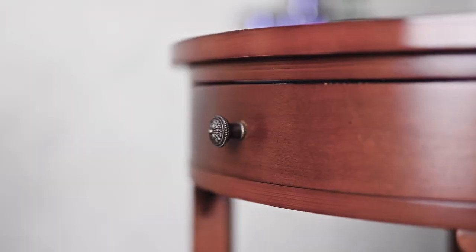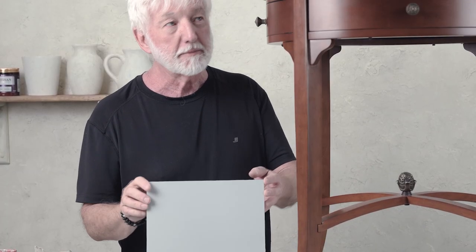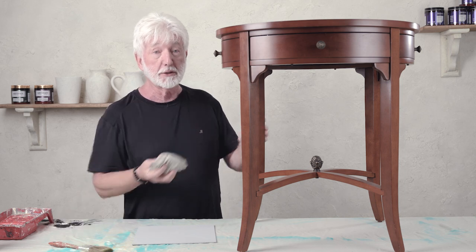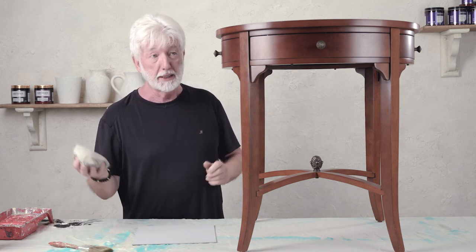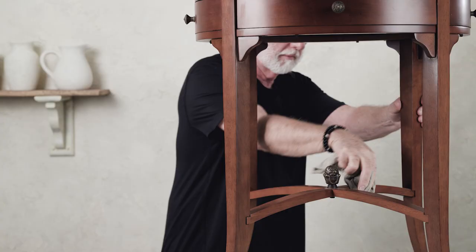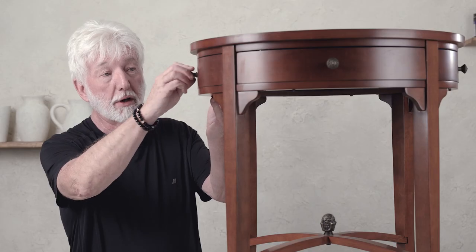I'm back in the studio and I'm ready to paint. I've decided to use this mid-tone grey for this particular piece. I want to keep it clean and slick and very modern — it's the perfect colour. The first thing we have to do is give the table a good clean wipe with warm soapy water and a nice soft cloth. Rinse it out and give the table a really nice, good clean. I'm going to take the hardware off.